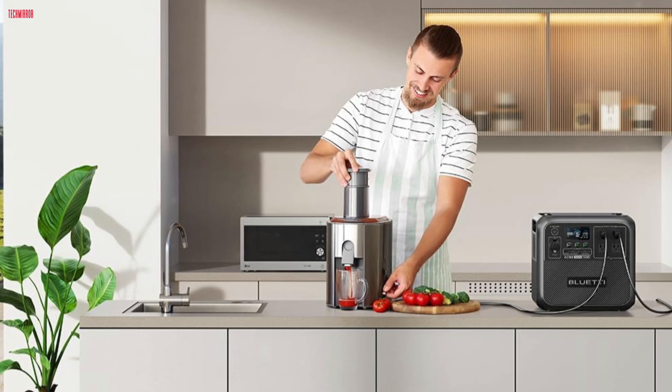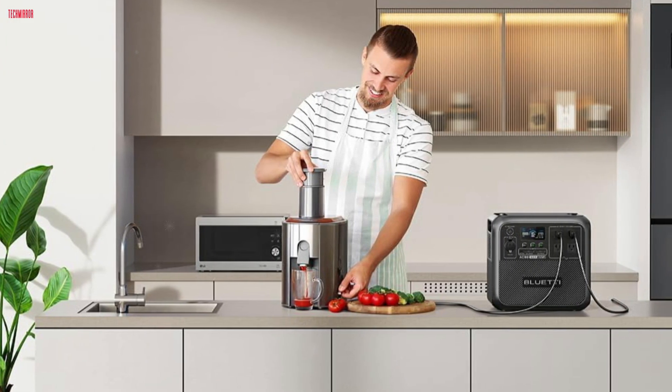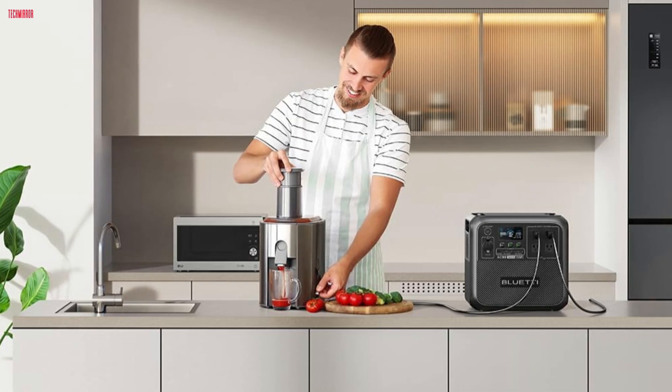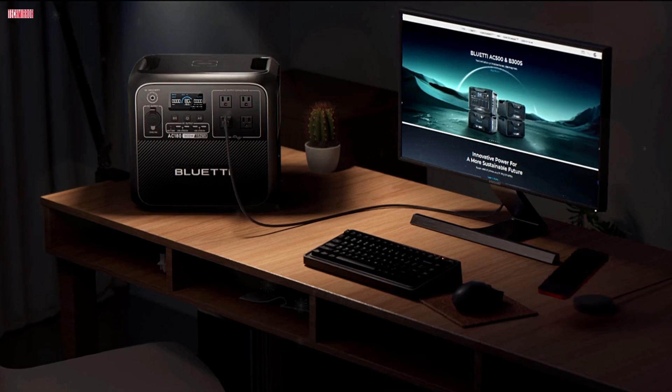Despite minor inconveniences, the Bluetti AC 180 offers excellent value, reliable performance, and robust emergency power capabilities, making it a top choice for mid-sized portable power needs.